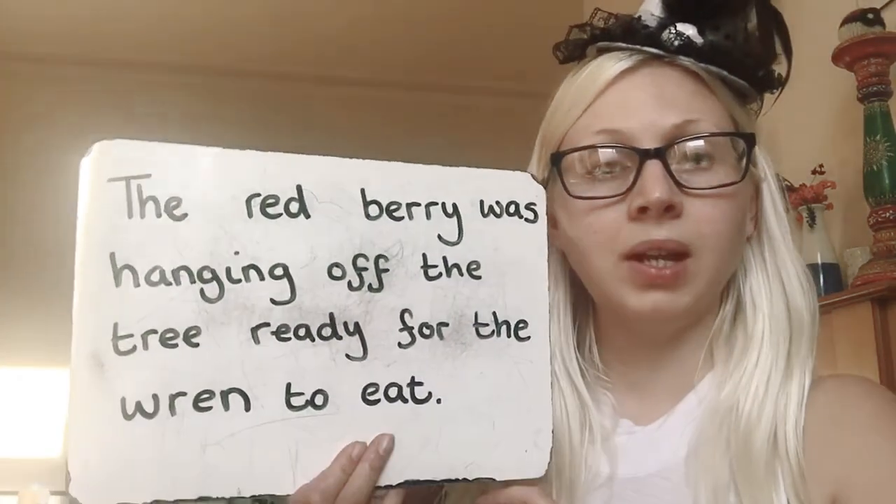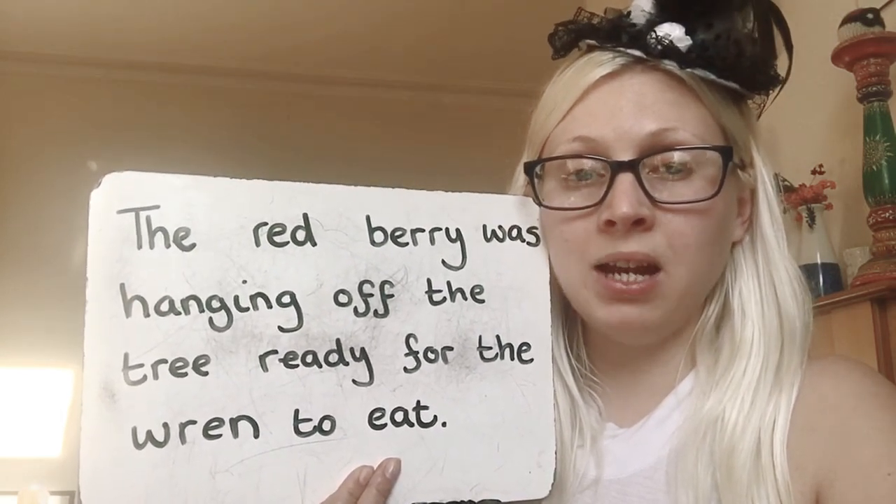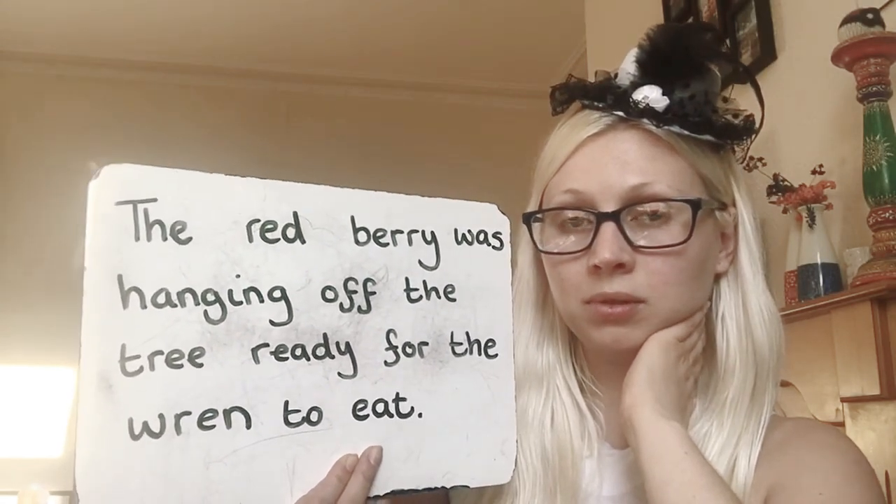I'll say it one more time: the red berry was hanging off the tree, ready for the wren to eat. Have you managed to write it? Give a couple more seconds. The red berry was hanging off the tree, ready for the wren to eat. Did you manage that? Well done if you did. That was quite a long one — it wasn't as easy as I thought. Well done.